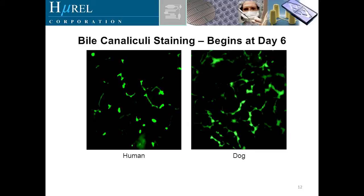Here are pictures of bile canaliculi staining, which we begin to see at about day six, both in the human and in the dog culture. We're not yet at a point where we can measure biliary elimination of these compounds — these are more a measure of cell viability in the hepatocyte cultures over time — but we are working in that direction in terms of being able to look at drug in the bile.